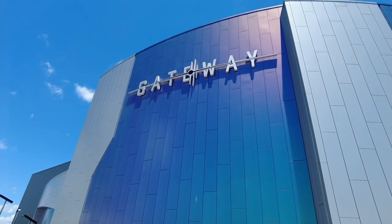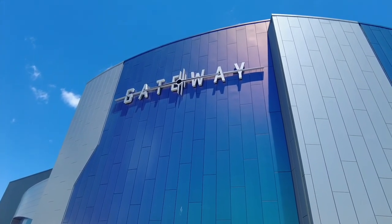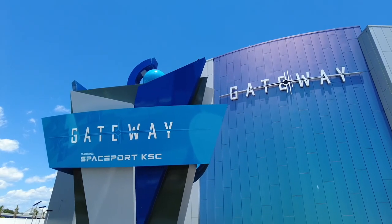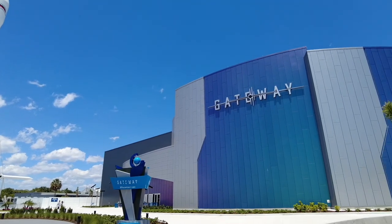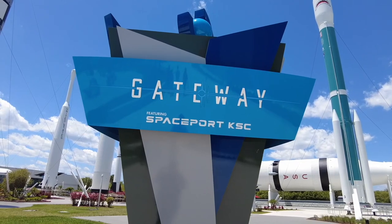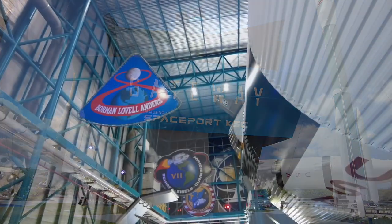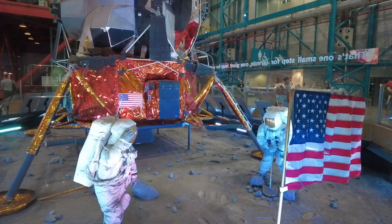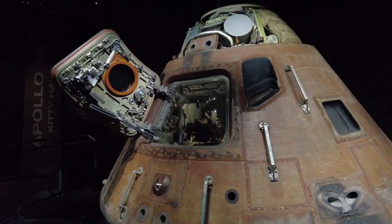In 2022, a new exhibit building is making its debut. Gateway: the Deep Space Launch Complex houses a SpaceX Falcon 9 booster that supported two missions. There's also an immersive ride experience allowing visitors to launch on a journey to distant worlds. The past, present, and future of space exploration are all represented here.